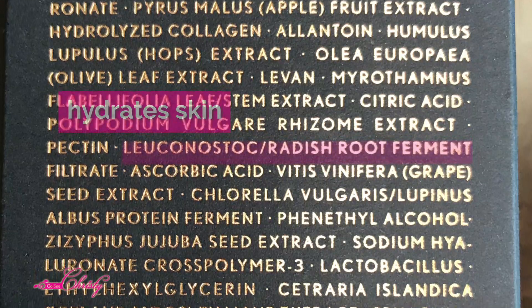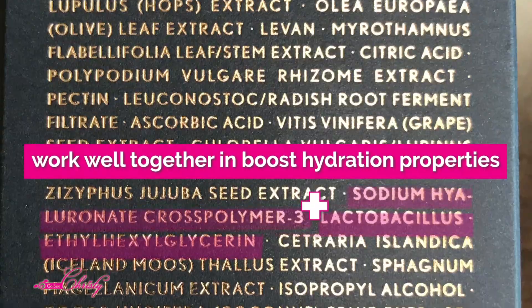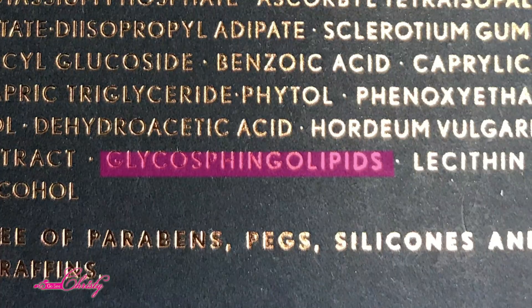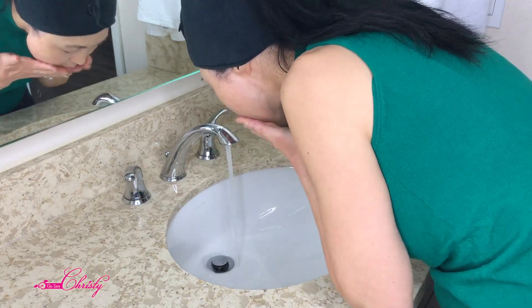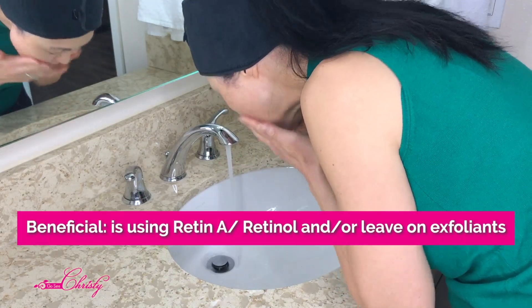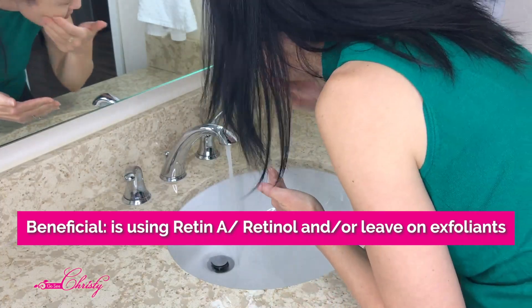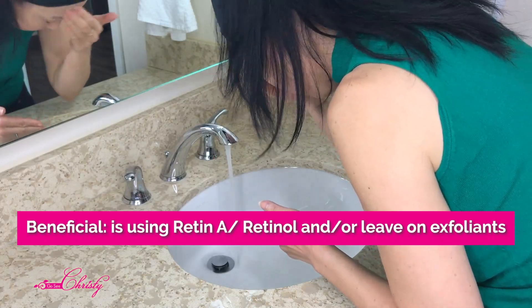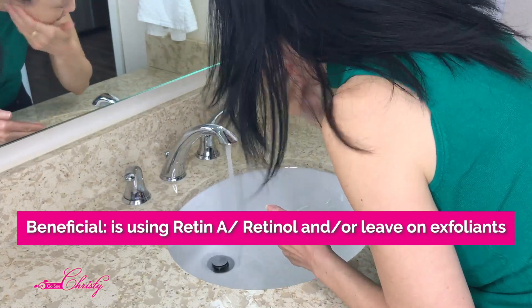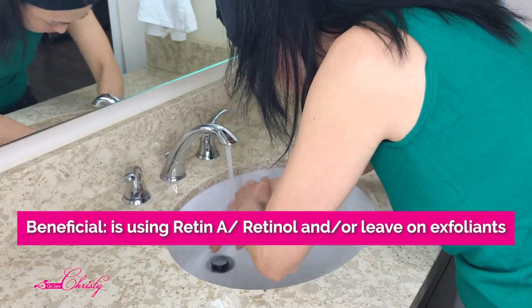What Binot has that the SkinCeuticals does not is Ceramides — specifically Glycosphingolipids. This ingredient is beneficial for those using Retin-A, Retinol-based products, or any leave-on exfoliants, because it actually helps strengthen and restore the skin's natural barrier functions, helps increase moisture-binding capabilities, and stabilizes skin structures.